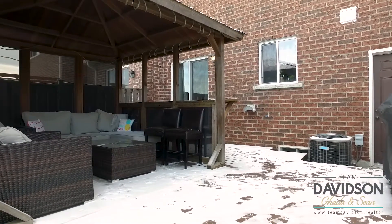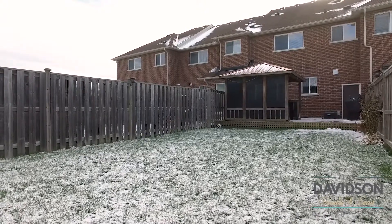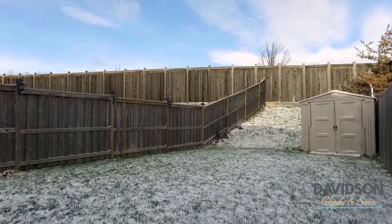The main floor also offers easy access to the backyard with your custom pergola and deck, featuring a 120-foot deep lot. Great for outdoor entertaining.